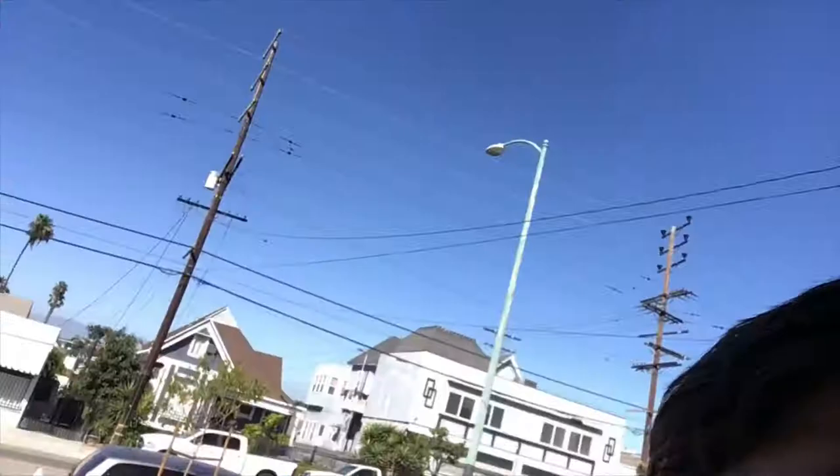Hey everybody, happy Friday from Wessel here in Los Angeles. It's a beautiful sunny, blue skies, warm concrete kind of Friday. It took me a couple minutes to figure out what I want to talk about today in my vlog, but the idea came to mind that I would give you a quick tour of my room.